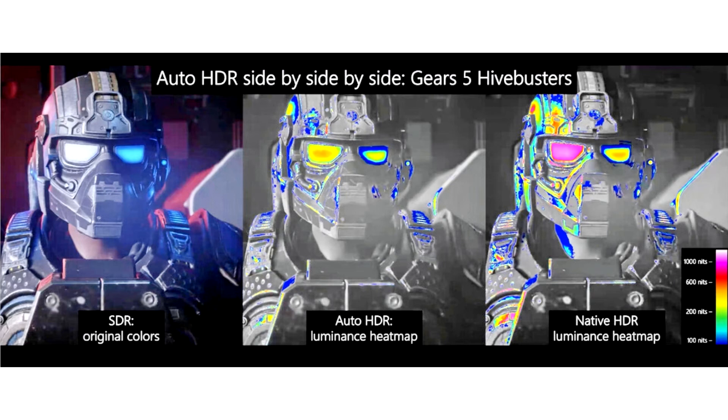Today we're excited to bring you a preview of Auto HDR for your PC gaming experience, and we're looking for your help to test it out. When enabled on your HDR capable gaming PC, you will automatically get awesome HDR visuals on an additional 1,000 plus DirectX 11 and DirectX 12 games.